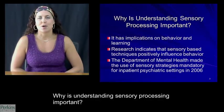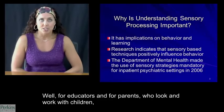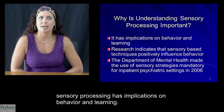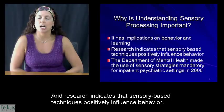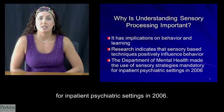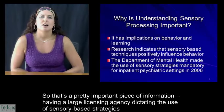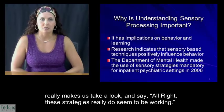Why is understanding sensory processing important? For educators and parents who work with children and pay attention to their behavior and learning, sensory processing has implications on behavior and learning. Research indicates that sensory-based techniques positively influence behavior. Because of that, the Massachusetts Department of Mental Health made the use of sensory strategies mandatory for inpatient psychiatric settings in 2006. That's a pretty important piece of information — having a large licensing agency dictating the use of sensory-based strategies makes us really take a look and say these strategies really do seem to be working.